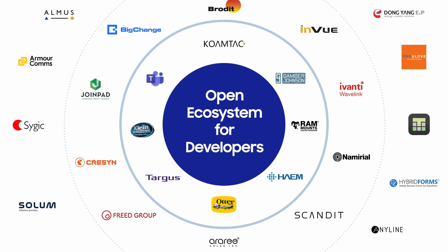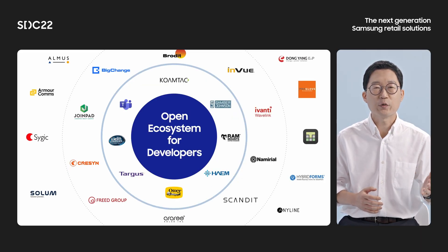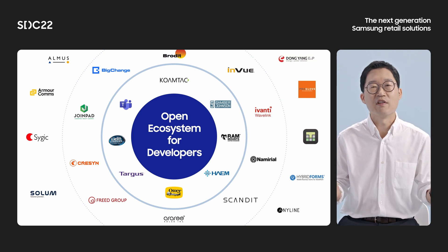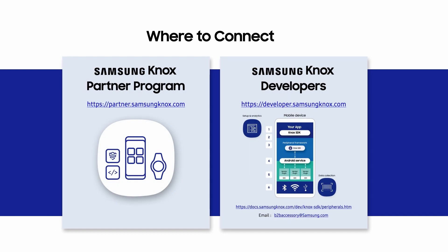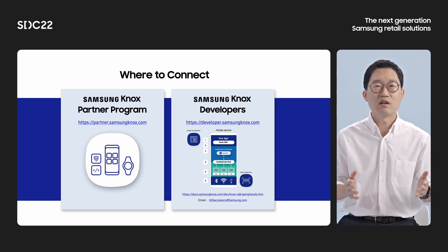Samsung is working together with a number of global partners and creating an open ecosystem for developers. Our goal is to build a full spectrum of hardware and software ecosystems to provide a tailored mobile experience unlike any other. Please join our Knox partner program to get more information and technical support, and get Knox SDK support and peripheral plug-in information through the Samsung Knox Developers Portal. Thank you for joining us today.